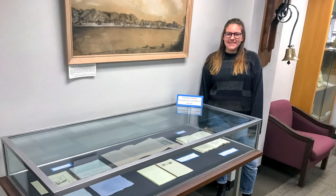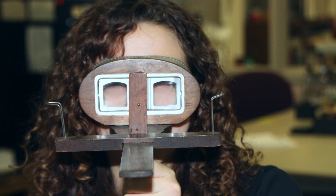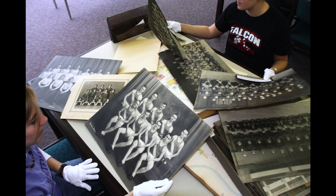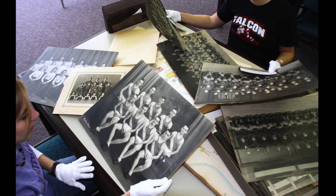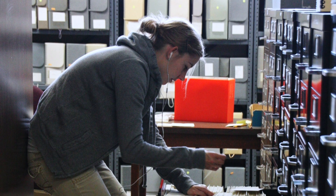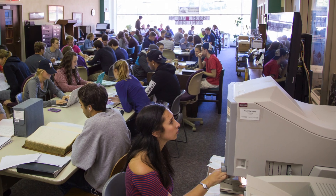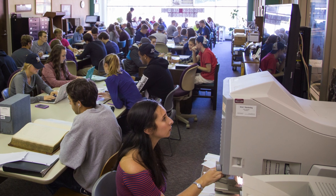Also working here are approximately 10 UWL Student Archive Assistants. They help researchers with questions, retrieve and reshelve materials, and work on various projects involving the historic materials here. Many of our student archivists applied for this campus job in order to gain real-world, hands-on experience that would aid them in attending grad school or getting a job in the cultural heritage field or a related area after graduation.